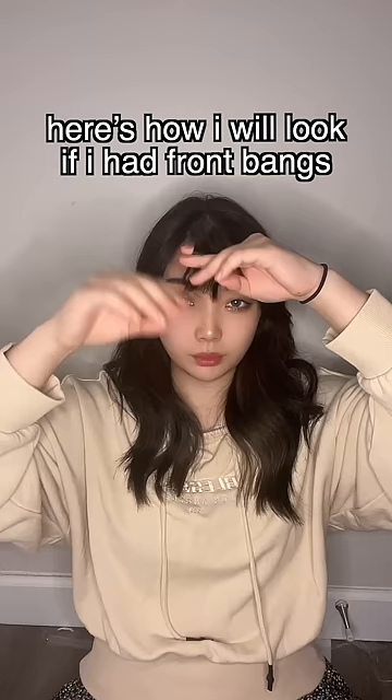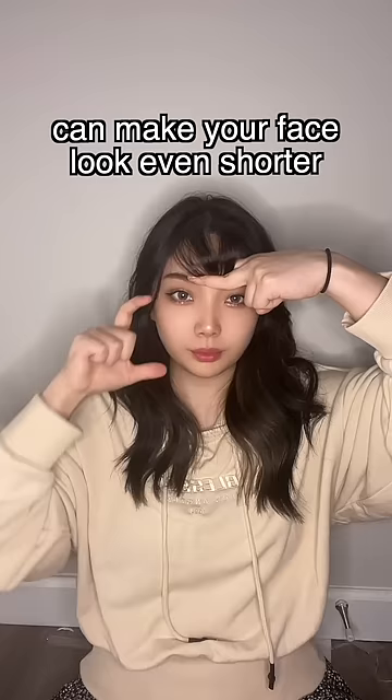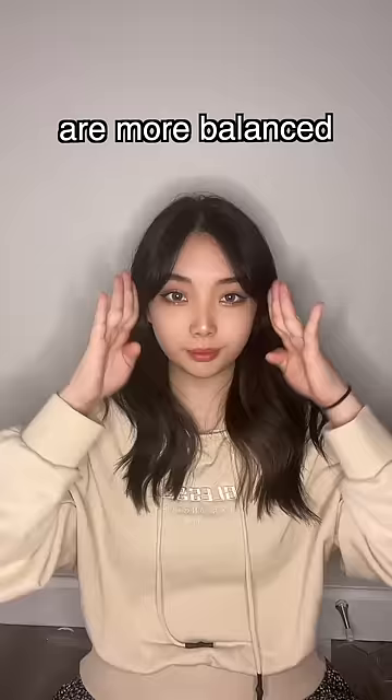Here's how it would look if I had the front curtain bangs. Having front bangs with an angular face, a small forehead, or wide cheekbones can make the rest of your face look even shorter and it can make it look cramped and stuffy. But with side bangs, my facial features are more balanced.